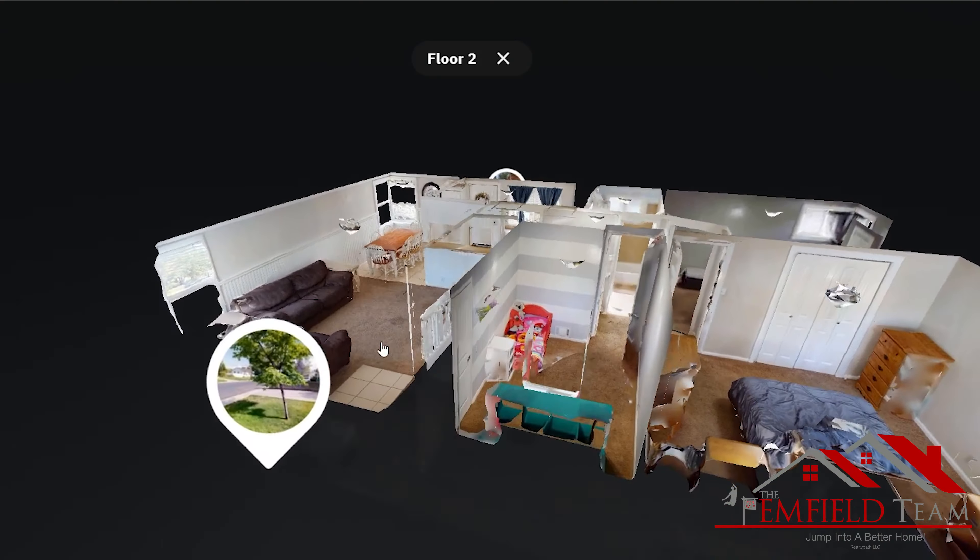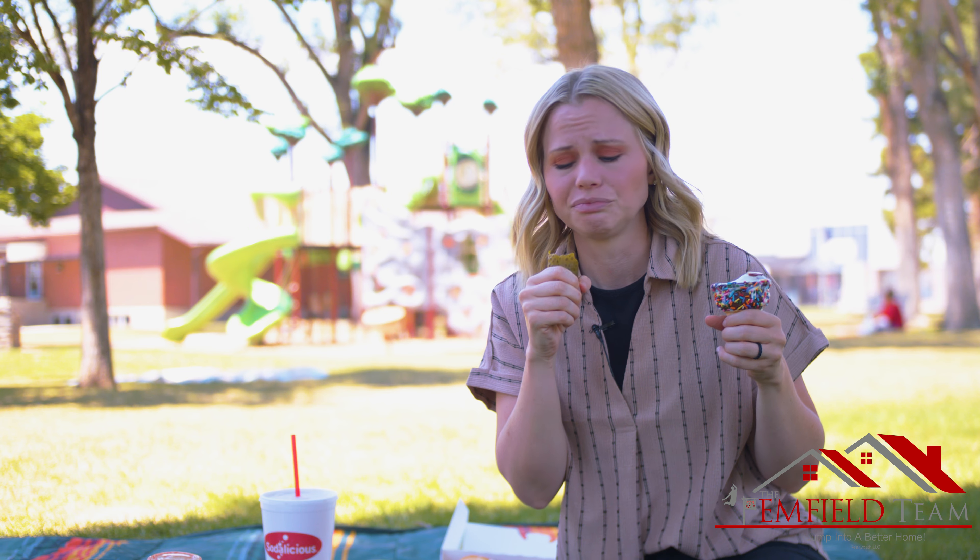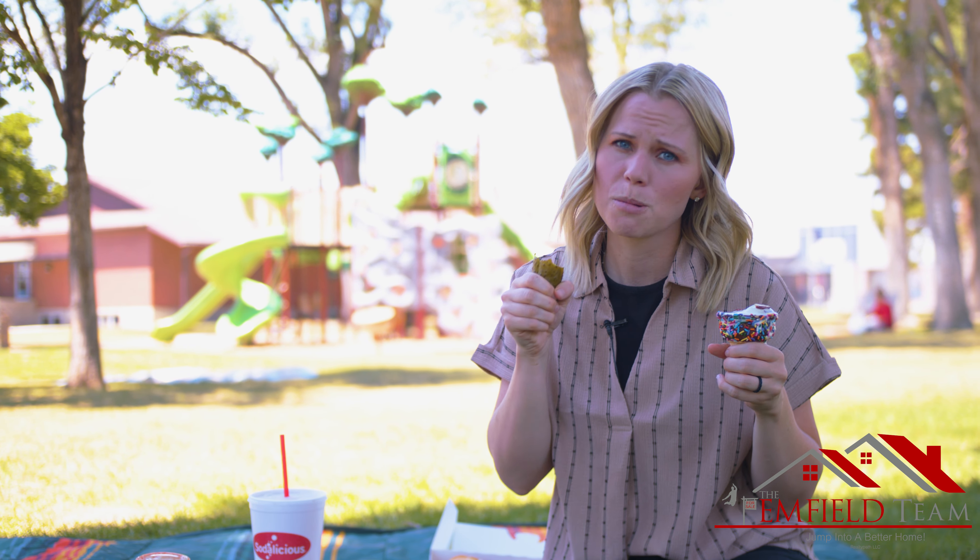I could use a pickle right now. Christy, what's with all the food? We're doing a real estate video, not an Uber Eats commercial. I don't know, I've been getting these really weird cravings lately.